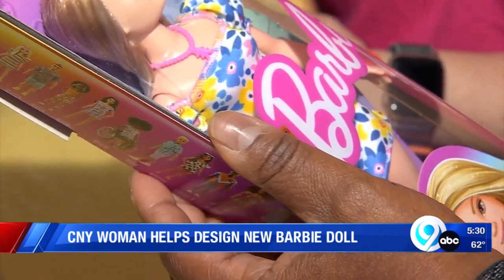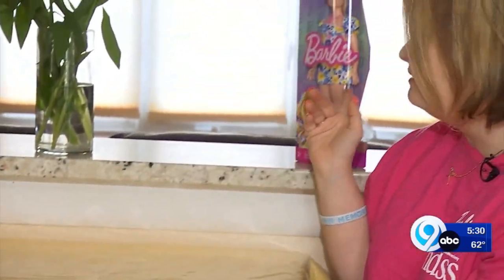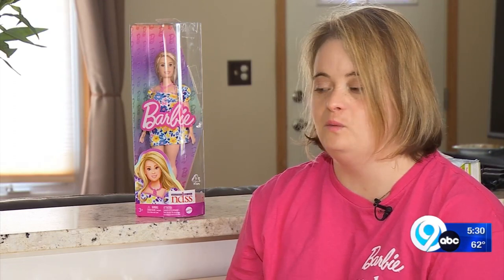Kayla McEwen helped to design the doll to represent people like herself who have Down syndrome. She is the manager of Grassroots Advocacy for the National Down Syndrome Society. Barbie approached us, and I was so blown away by the fact that they did. It's a great idea, especially on their part, because it shows the world what Down syndrome is and what it looks like.